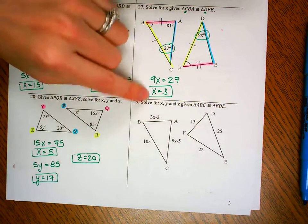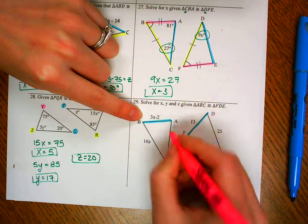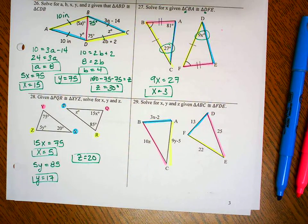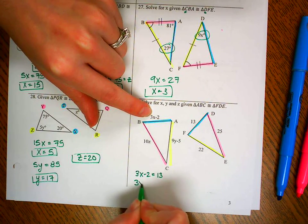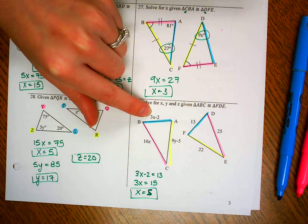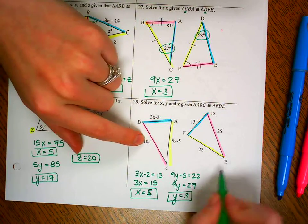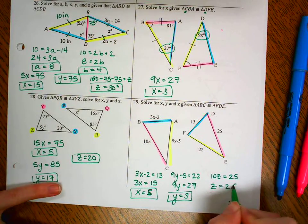Last one for this page — solve for X, Y, and Z. Segment AB goes with FD, segment BC with DE, and segment AC with FE. For X: 3X minus 2 equals 13 — adding 2 and dividing by 3 gives X equals 5. For Y: 9Y minus 5 equals 22 — adding 5 and dividing by 9 gives Y equals 3. For Z: 10Z equals 25 — dividing by 10 gives Z equals 2.5.